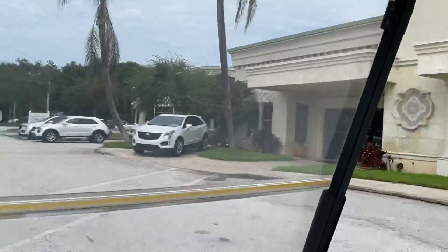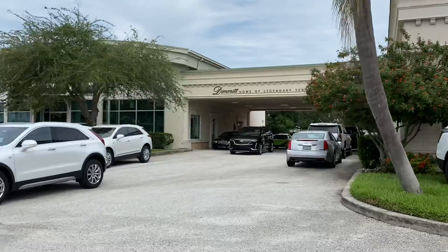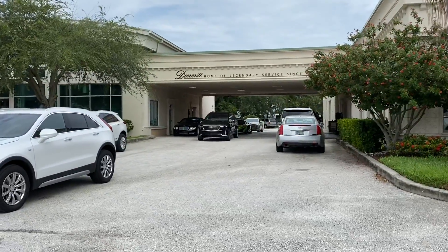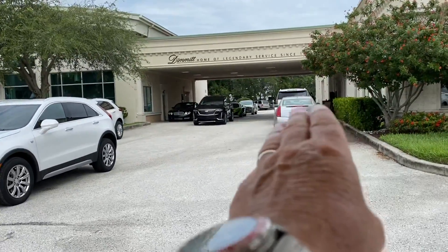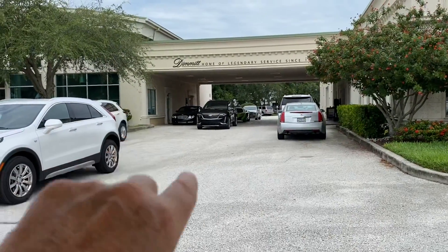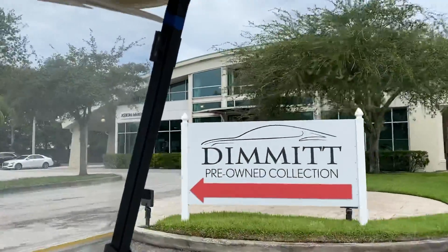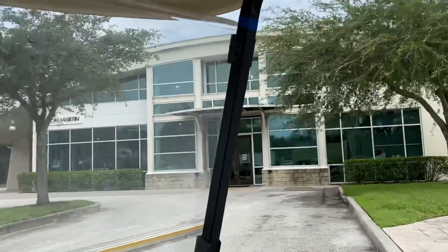Next door, we collect the cars for customers if they're coming in for service — we have a truck to run them back and forth. If you do come in, this is where you'd have your car serviced: Cadillac service on one side, ultra luxury service on the other. And here's the Aston Martin building — very cool looking.